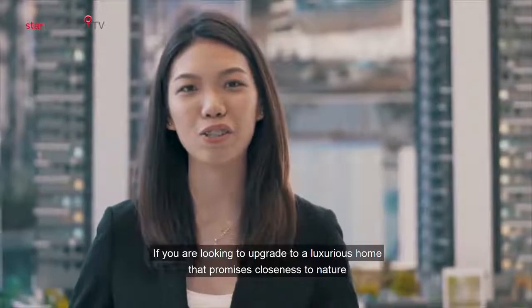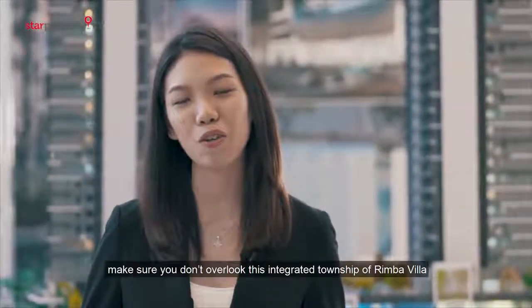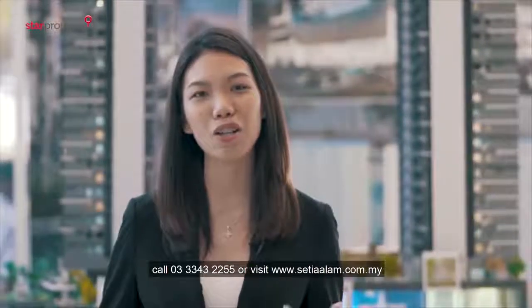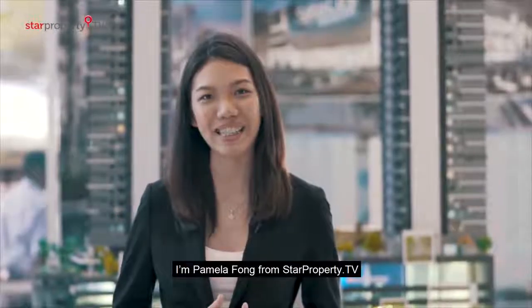If you are looking to upgrade yourself into a luxurious home that promises closeness to nature, make sure you don't overlook this integrated township of Rimba Villa. For more information, call 03-3343-2255 or visit www.setiaalum.com.my. I'm Pamela Fong from Star Property TV.